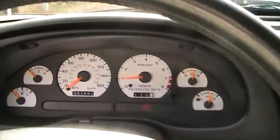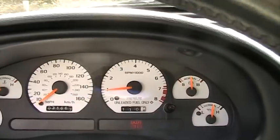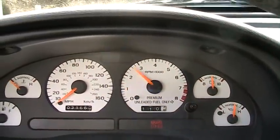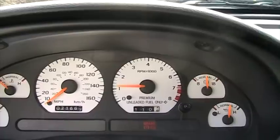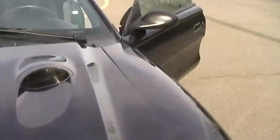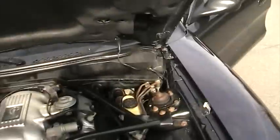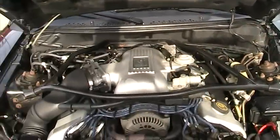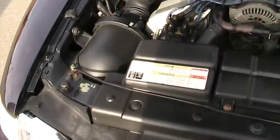There are no warning lights on, no check engine lights, no ABS lights — the car runs absolutely perfect. Let's take a look under the hood. You can see it's 100% stock, never been touched.